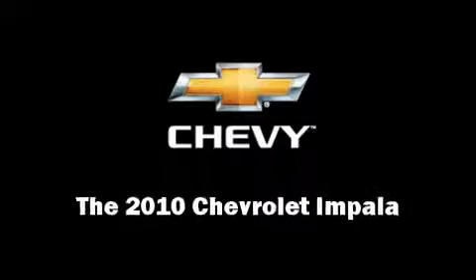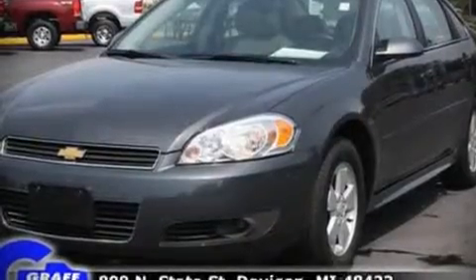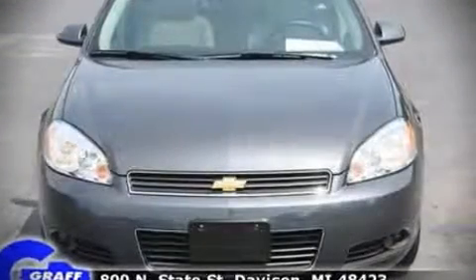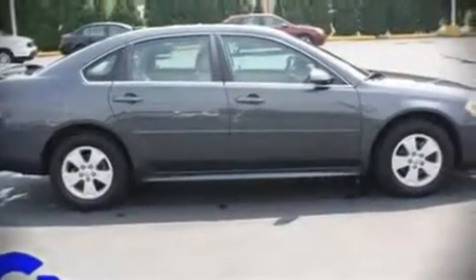Here's a great deal on a 2010 Chevrolet Impala. This four-door sedan has not yet reached the 20,000 mile mark. It features a front-wheel drive platform, an automatic transmission, and the 3.5-liter six-cylinder engine.